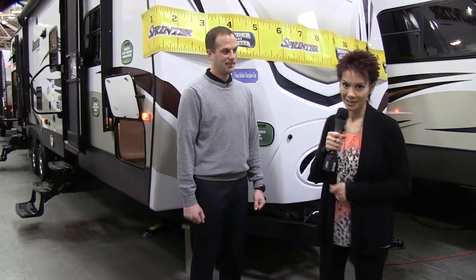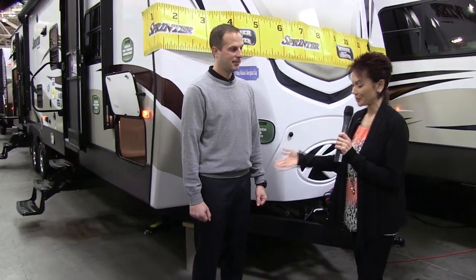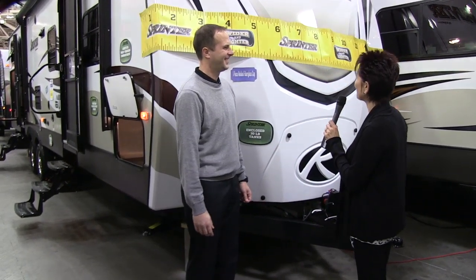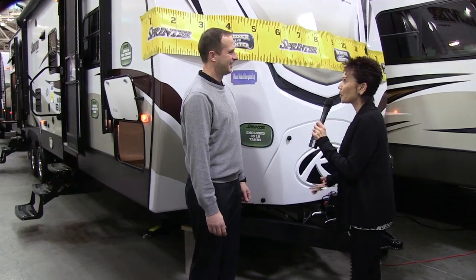Hi, I'm Kathy Kaye at one of the biggest RV shows here in the Midwest where the Sprinter is attracting a lot of attention. And with me today is Josh Miller, the product manager for Sprinter. Josh, I can't help but notice this huge yellow ruler on the front of this particular Sprinter. What's that all about?